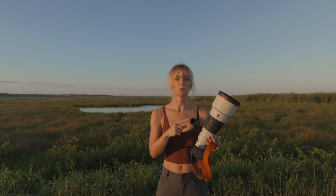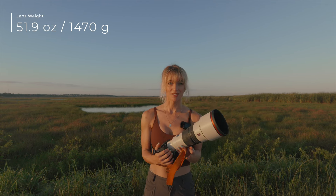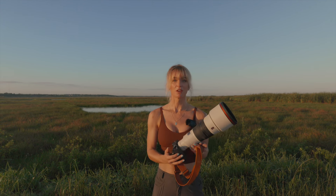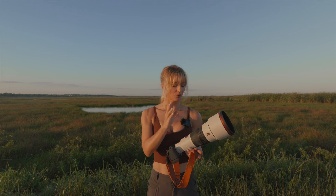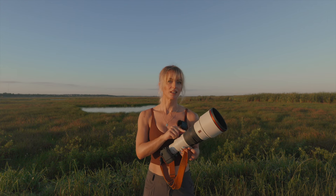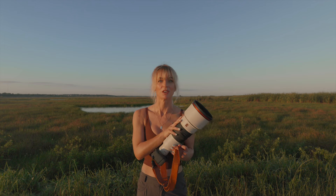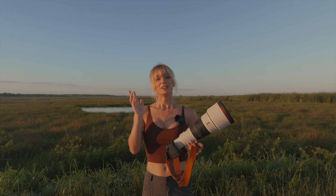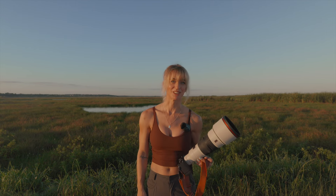One thing that's really cool about this lens is it only weighs 1470 grams. It looks way heavier than it is, and once you pick it up you can feel it's surprisingly light. I do believe this is actually the lightest lens with these kinds of specs on the market right now. When you have heavy gear you get tired quickly, so this is definitely a plus.